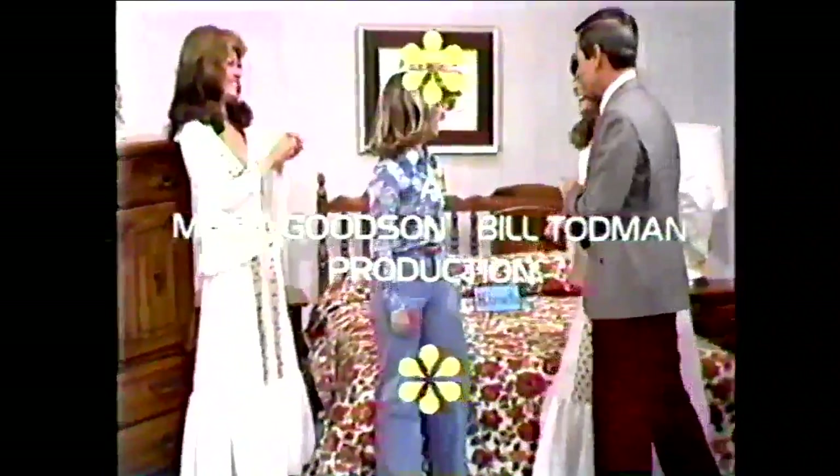This is Johnny Olsen speaking for The Price is Right — a Mark Goodson, Bill Todman production, on Game Show Network.